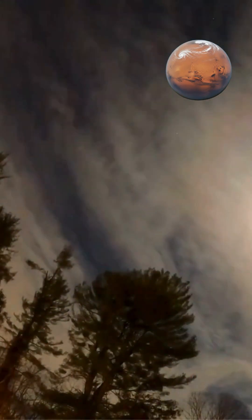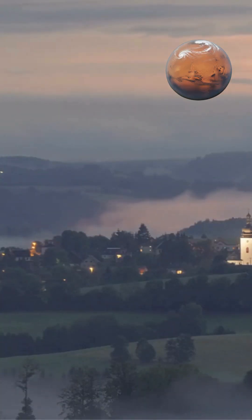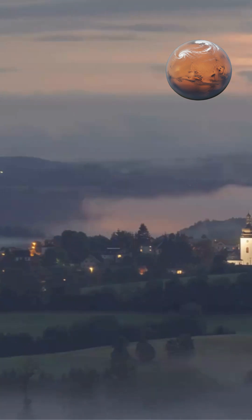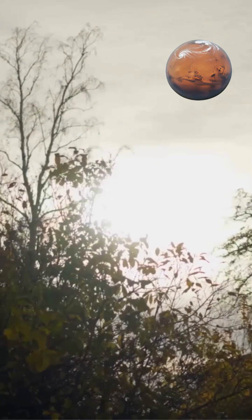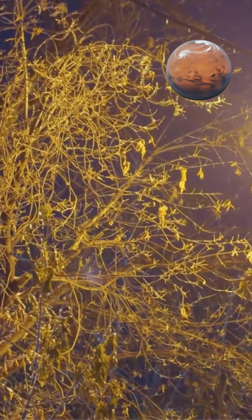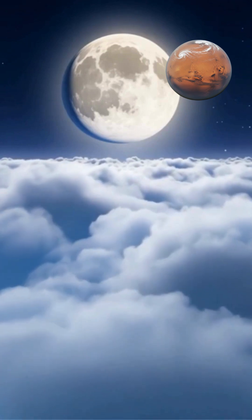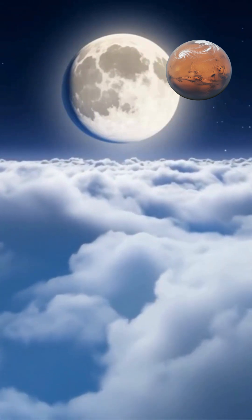This atmospheric distortion magnifies the moon's apparent size, making it appear significantly larger than when it's directly overhead. Additionally, the moon's light scatters more when passing through greater atmospheric thickness near the horizon. This scattering can create a halo effect and enhance the perception of size.